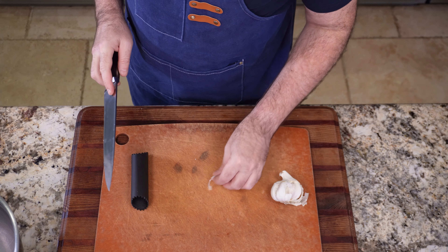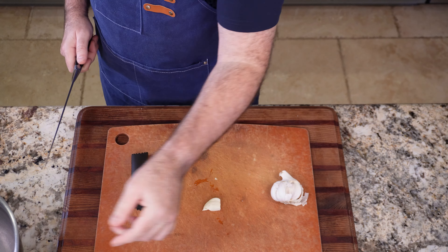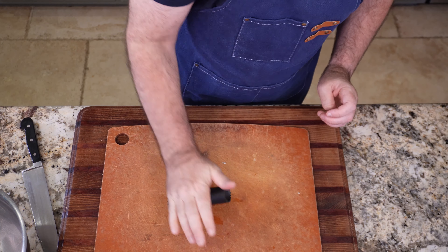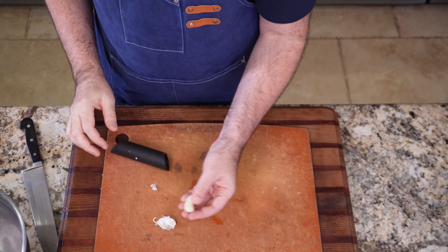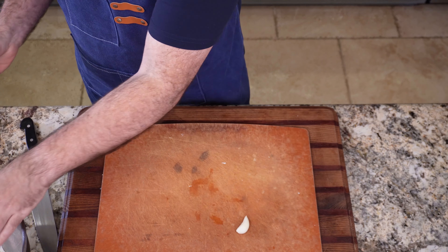Next one: peel garlic easily. Remove all cloves from the bulb by applying pressure with your hand and rolling it around until they come apart. Then using a large chef knife, lay the flat side of the blade on the clove and give it a good whack with the palm of your hand — you'll be able to easily peel off the skin. This is the method you should use all the time. I also have one of those little rubber sleeves made for rolling the paper off, but I have to cut the root off anyway and the knife is already in my hand and it only takes a second to smash it.